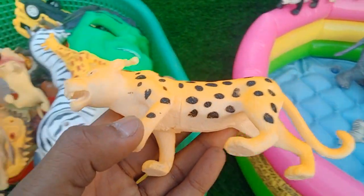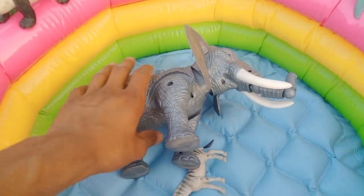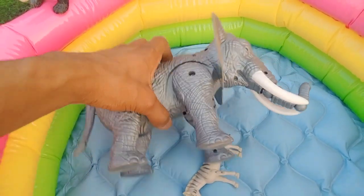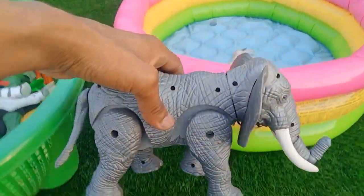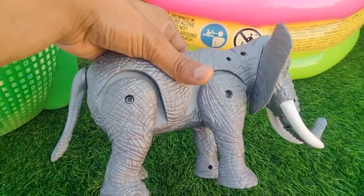Very nice leopard. And wow guys — battery operated lion! Switch on — oh wow guys, beautiful look lion. Wow guys, beautiful look, battery operated lion — very nice lion!